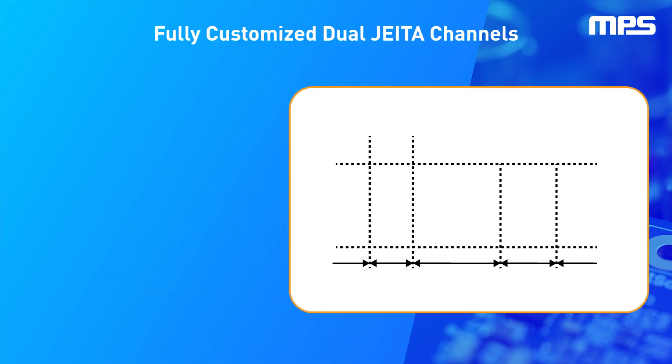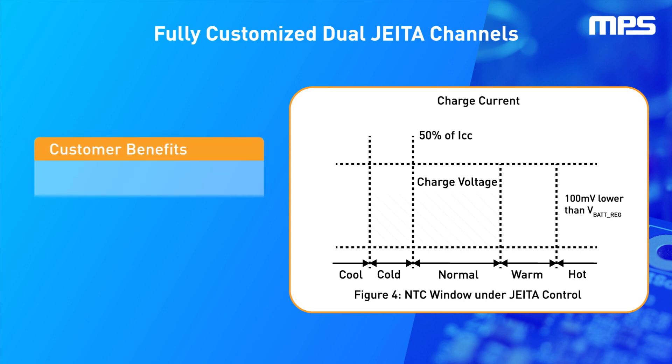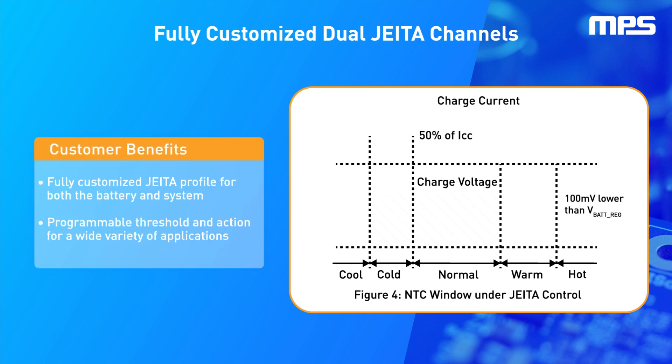The MP2722 family of chargers has a high level of programmability for all charging and safety-related parameters, including dual NTC monitors that can be enabled, disabled, and independently controlled in a warm and/or cool temperature range. The amplitude of the charge voltage and charge current reduction can also be independently controlled.